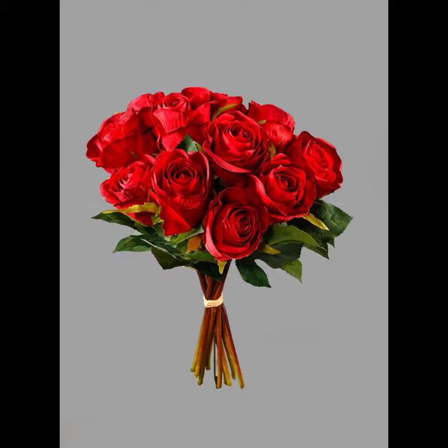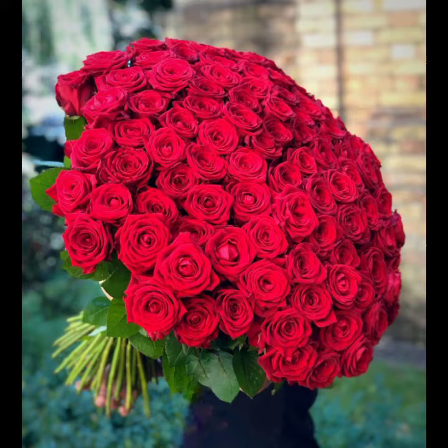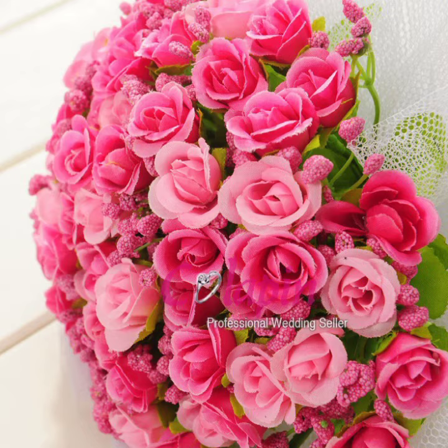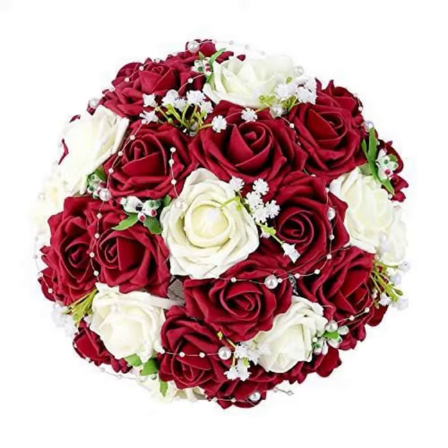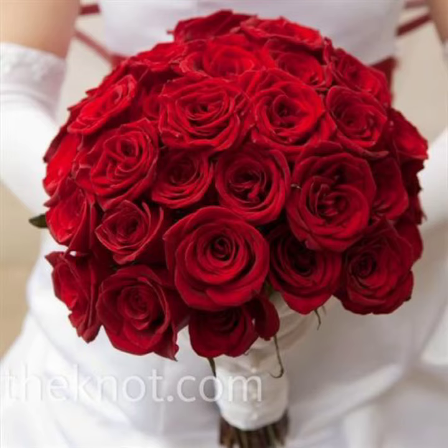There are seven flowers that are commonly used in bouquets. First is daffodils — due to the unmatched beauty of daffodil flowers they are highly preferred for making a bouquet. Second is roses, the most common flowers used in creating a bouquet. Third is gerbera, a flower available in different colors. Fourth is orchid, fifth is carnation, sixth is peony, and the seventh is lily.